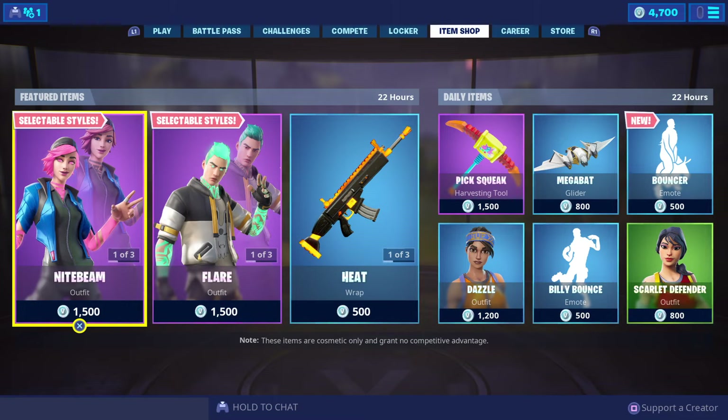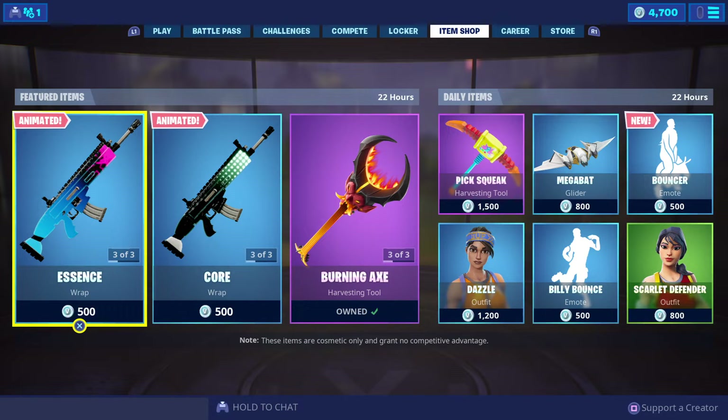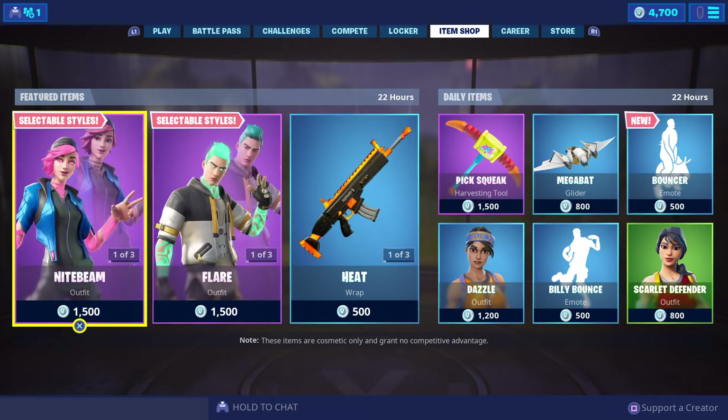How's it going, my fellow Fortnightians! My name is Yozzy Rambo and this is GF Wise Gaming Australia's daily item shop for Fortnite Battle Royale for this Saturday, the 22nd of June 2019.